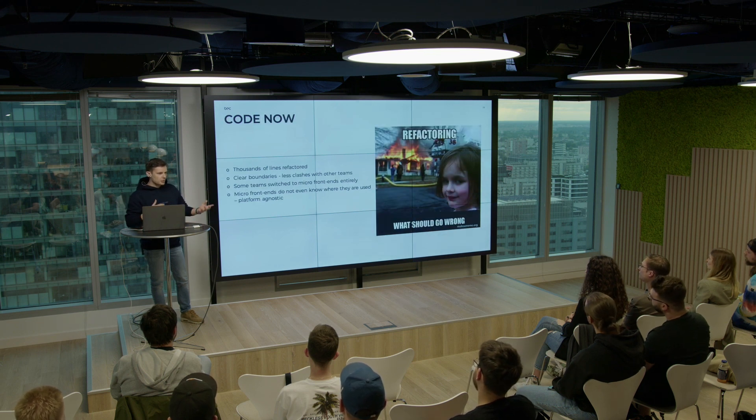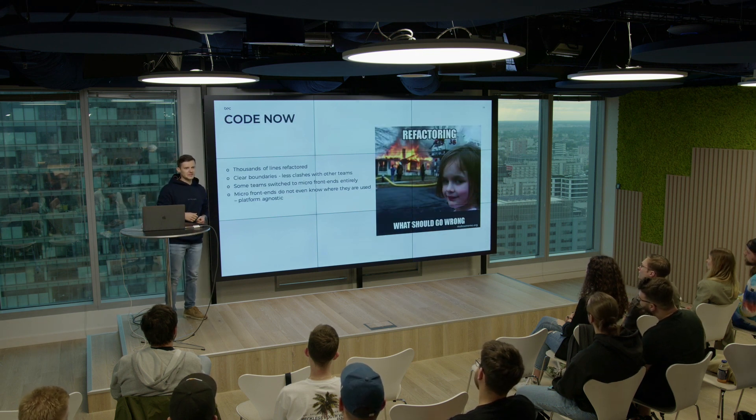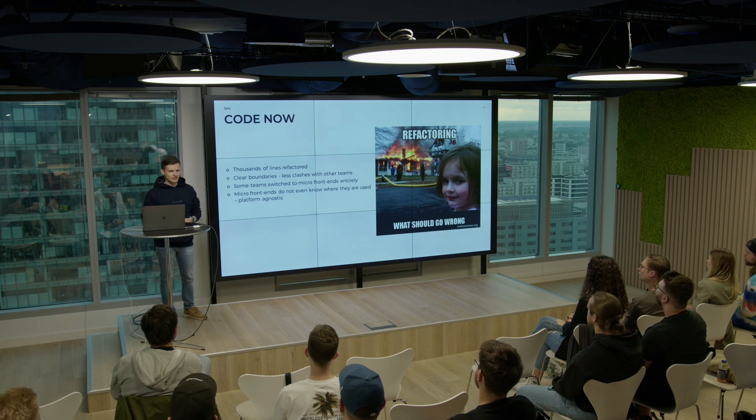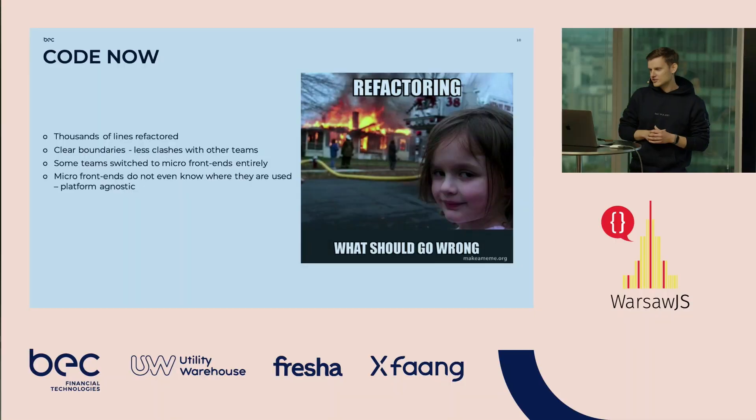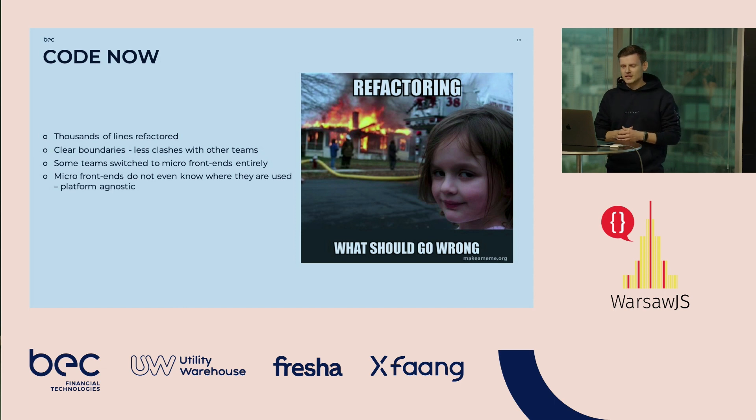After a while, fast-forward, we did a really huge refactor and it wasn't that bad. Now we have clear boundaries between our systems and our teams. We are still getting into that, and some things are already switched to micro front-ends entirely — they are already ready. The micro front-ends are really platform agnostic; they are not aware of the platform.